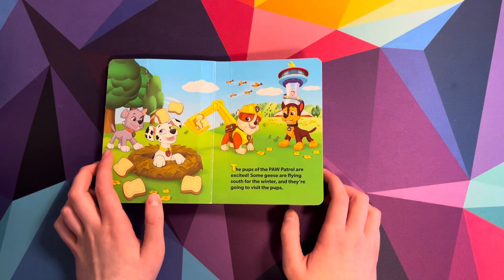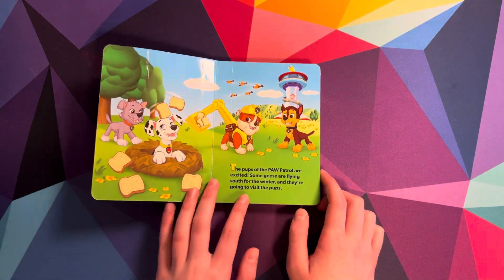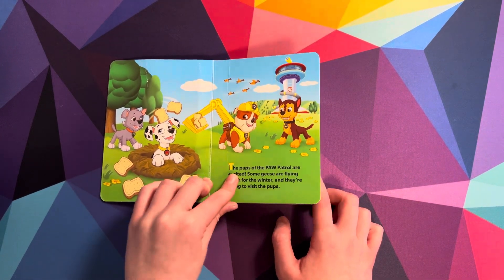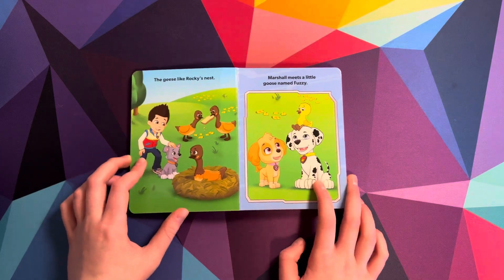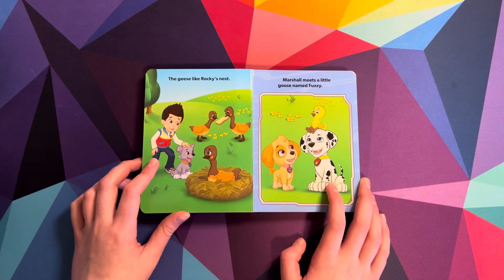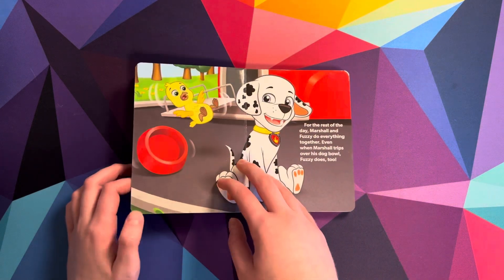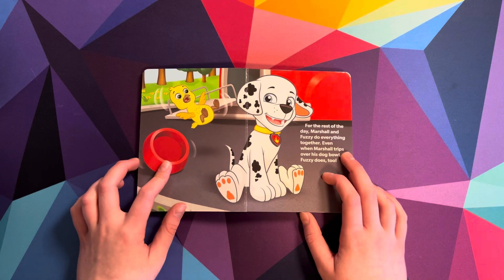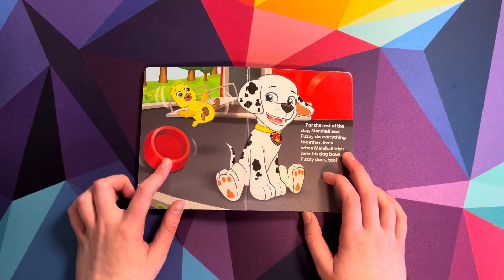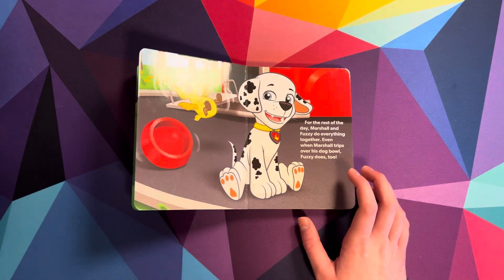The pups of the Paw Patrol are excited. Some geese are flying south for the winter, and they are going to visit the pups. The geese like Rocky's nest. Marshall meets a little goose named Fuzzy. For the rest of the day, Marshall and Fuzzy do everything together. Even when Marshall trips over his dog bowl, Fuzzy does too.